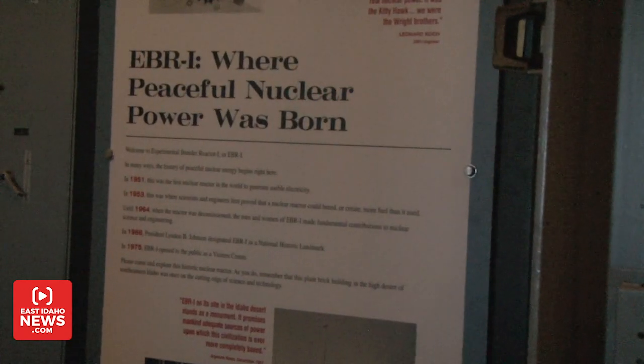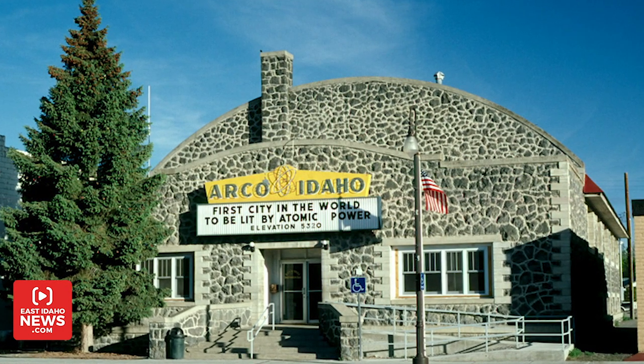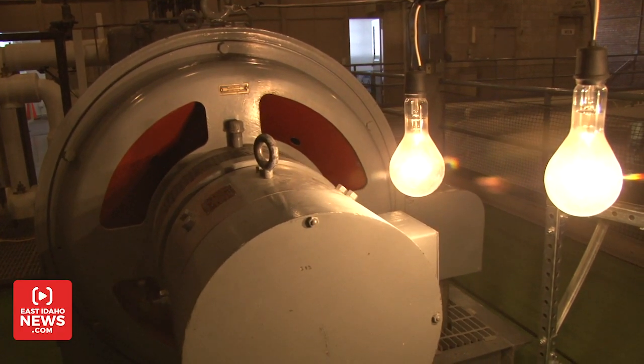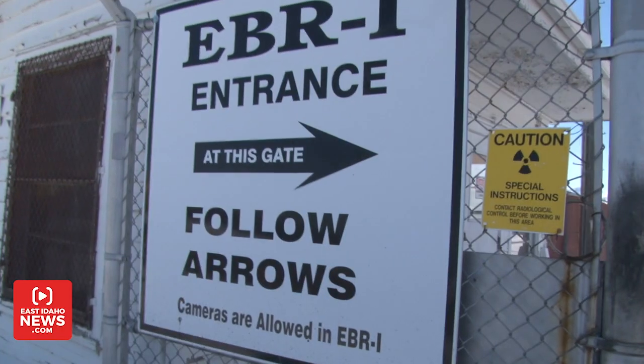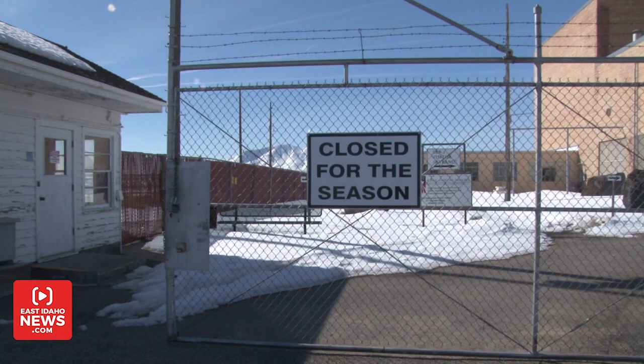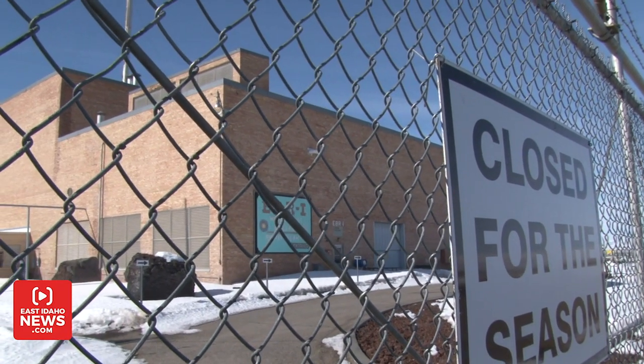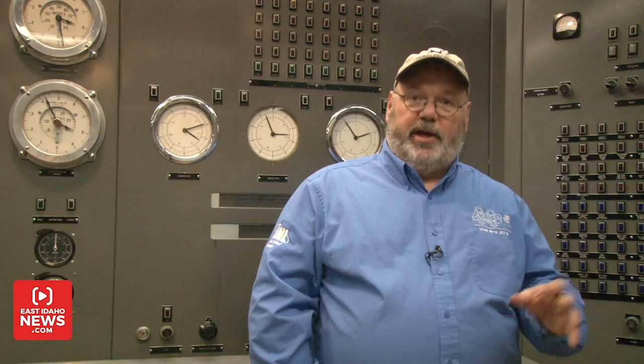Later on, Jardine became Secretary of the Chamber of Commerce, and that's when they started Atomic Days. Years after the initial test that powered four light bulbs, EBR-1 continued as a site for generating usable electricity for 12 more years. It was shut down in December of 1963. They had done everything imaginable they could with that reactor — it wasn't built with room to really modify anything, and by 1963 there was nothing else they could learn from it.